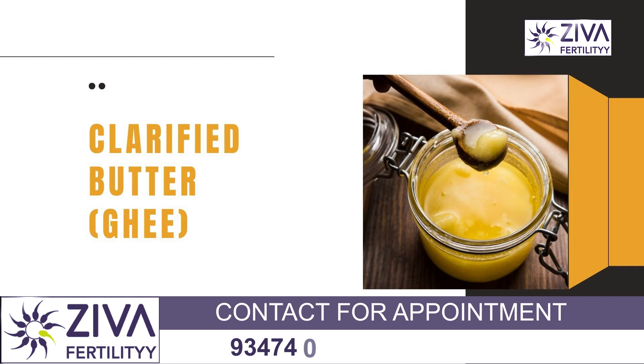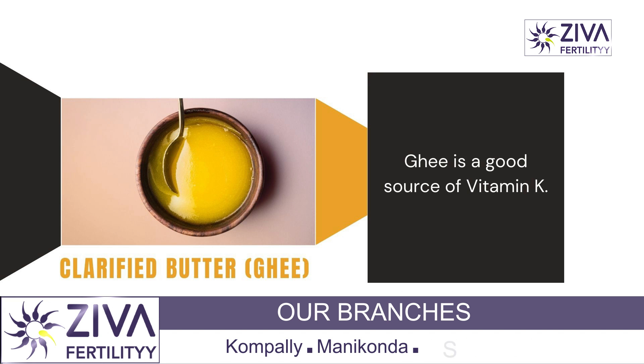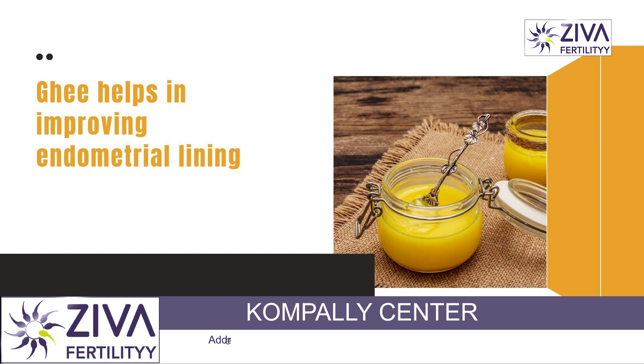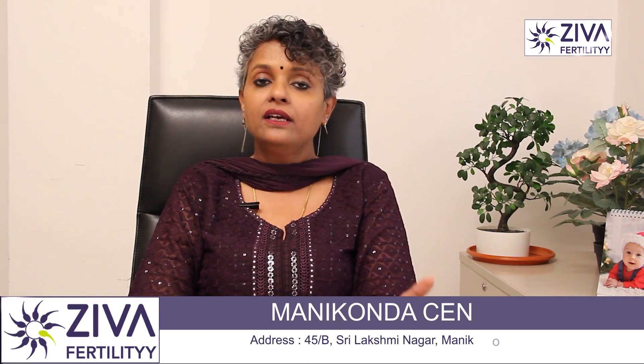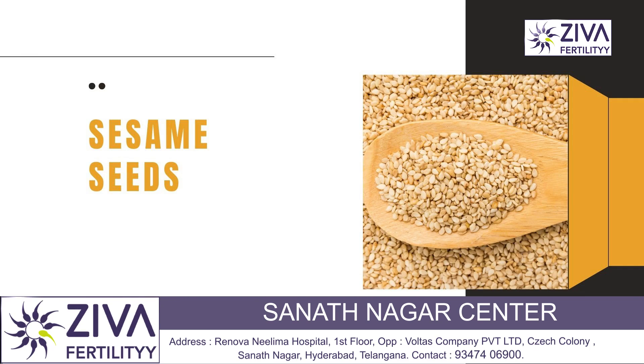Clarified butter, also called ghee, is a very commonly available item in our Indian kitchens. It is rich in butyric acid which is a very good source of vitamin K as well. Ghee helps in improving the endometrial lining, so include that in your diet. It has been falsely claimed to make you put on weight and have detrimental effects — ghee definitely has very good effects on your endometrial lining.